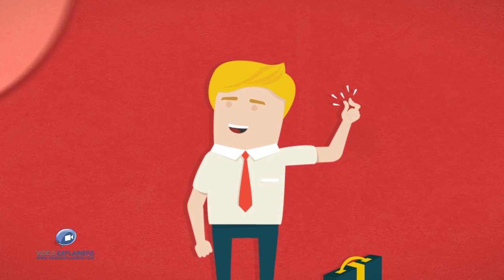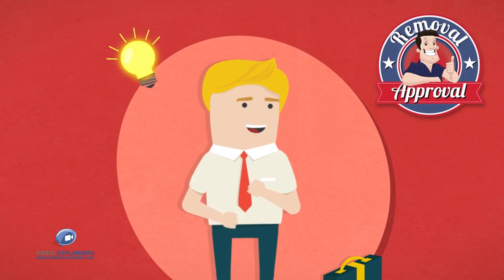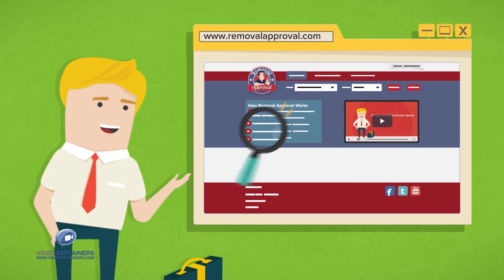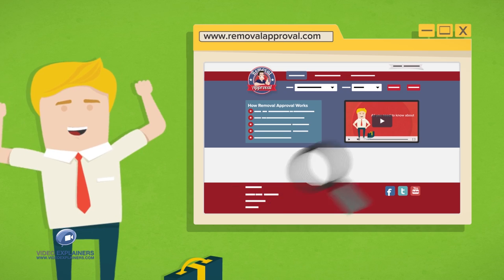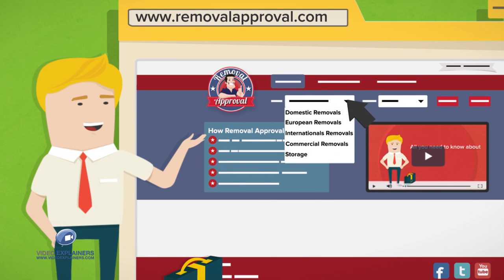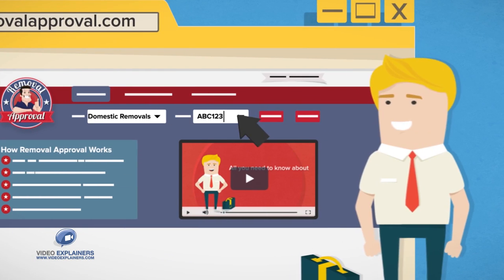If you're looking for a removals or storage company, you've come to the right place. Removal Approval is designed to give you all the information that you need to help find the right remover for you. Removal Approval is easy to use. Just choose the type of removal or storage service that you need from the drop-down menu and type in your postcode.